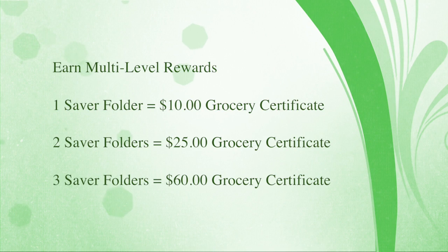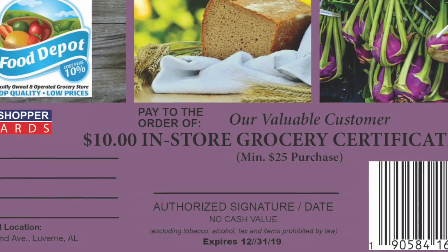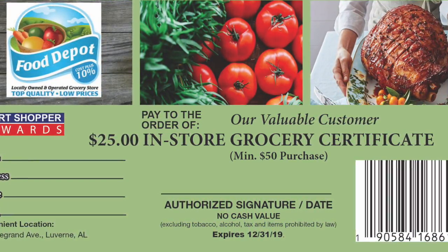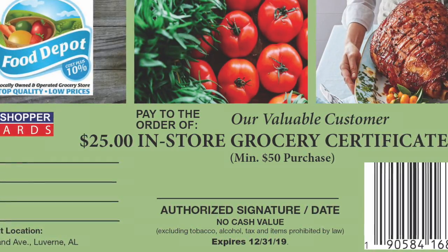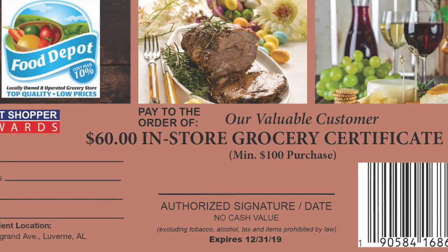Redeem filled saver folders for multi-level rewards — in-store bar-coded grocery certificates. The more you shop, the more you save. No third-party redemption here. In-store certificates earned require a minimum purchase when using, driving higher margin sales.